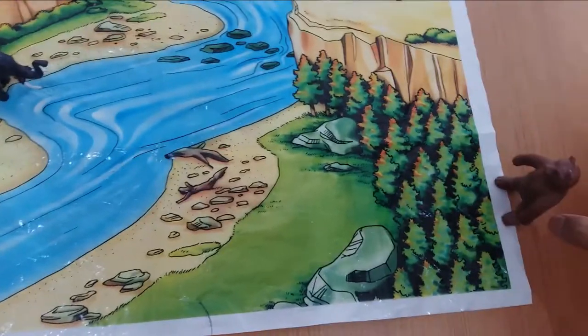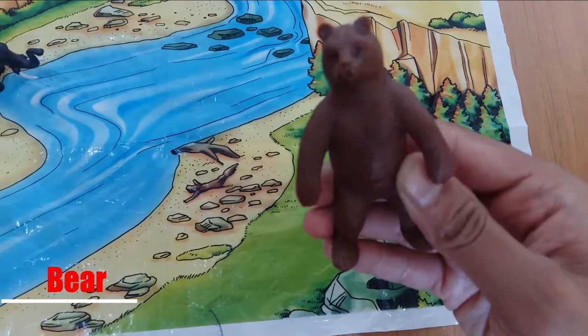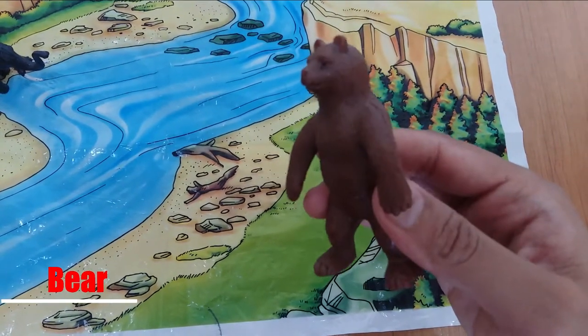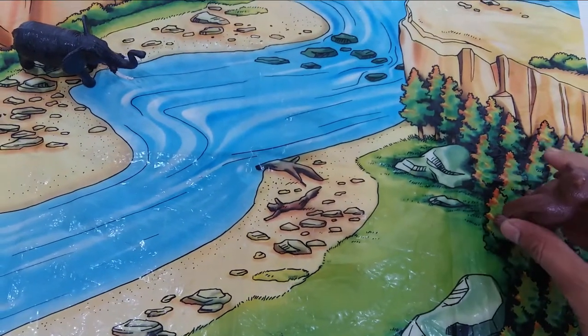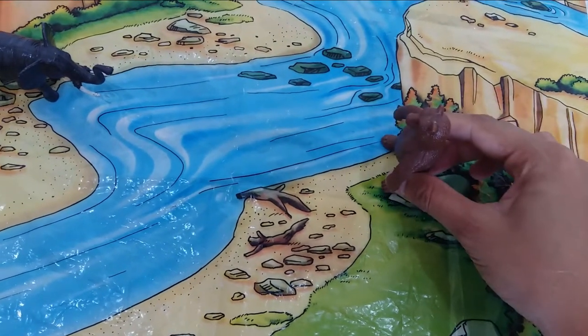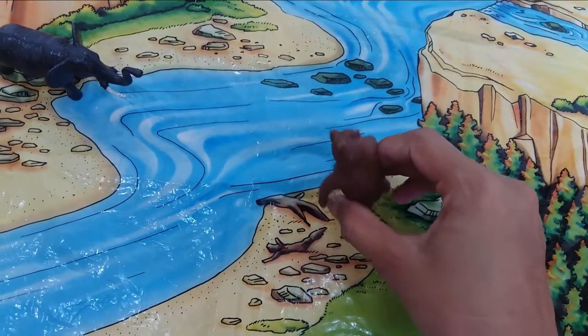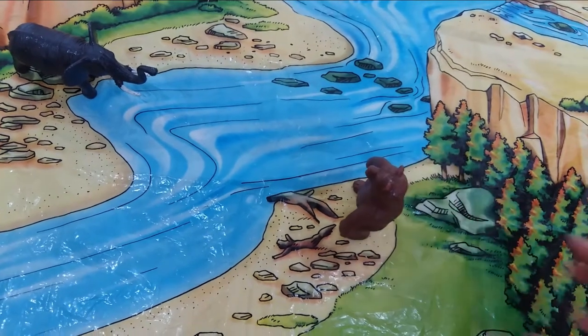Now if you see, we have a bear. Brown bear. He is coming near the river from the dense forest to drink water. So there is the bear.